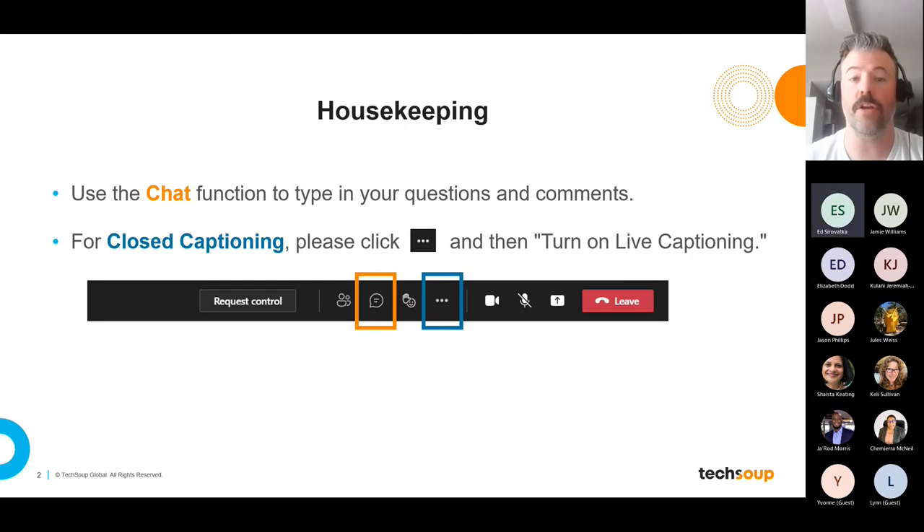You can start using the chat feature now by saying hello and sharing where you're attending this session from. I'm personally dialing in from Tulsa, Oklahoma. For closed captioning, please click on the ellipsis and then turn on live captioning. Please note the session is being recorded and the recording and slides will be available shortly for everyone who registered for this event.